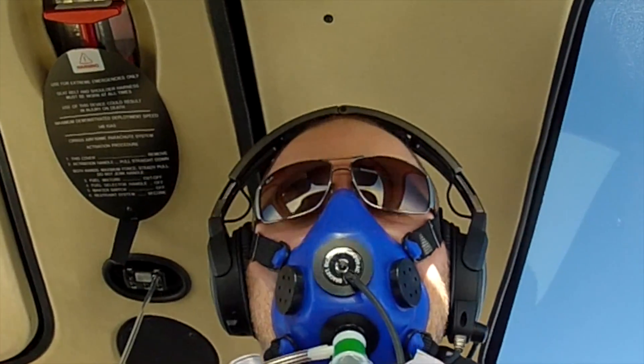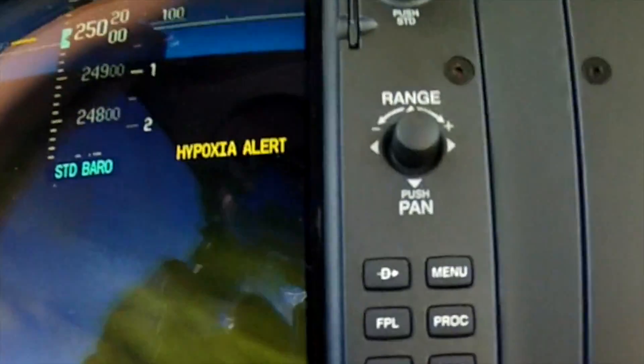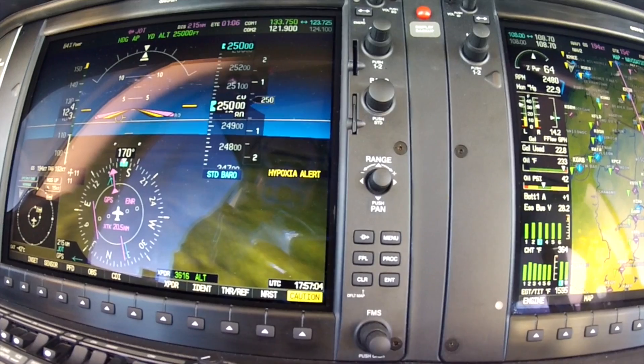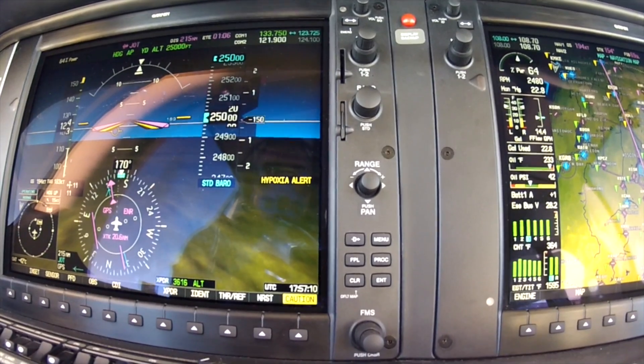So this time we've got the RU alert. I don't see the annunciator up. This time I'm not going to press a button. So it comes up, it says hypoxia alert — that's my second warning. It's waiting on me to push a button or give it some indication that I'm alert.